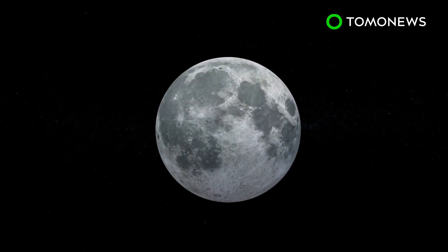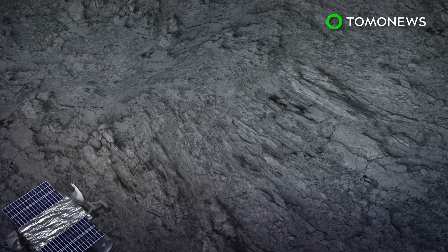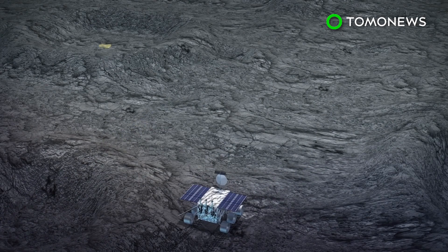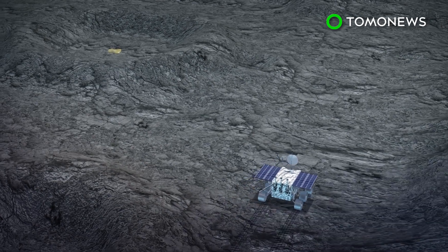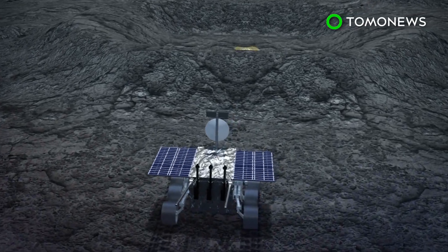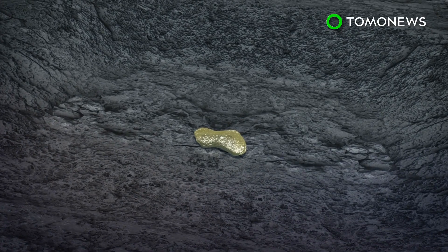Space.com reports that on July 22, the Yutu-2 lunar rover had been exploring the far side of the moon. While reviewing the rover's images, a Chang'e 4 team member noticed that one crater seemed to contain a material distinct from the rest of the lunar surface. The Yutu-2 was directed to approach the crater and examine its inside with its visible and near-infrared spectrometer.